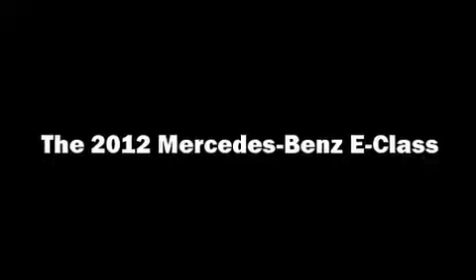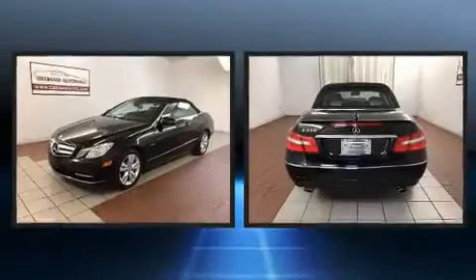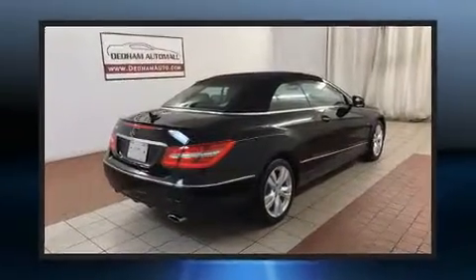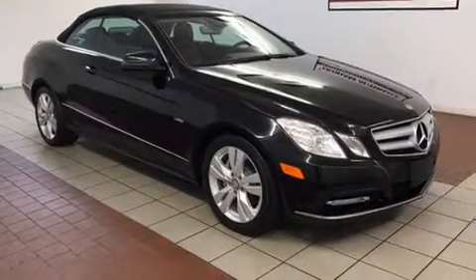Climb inside the 2012 Mercedes-Benz E-Class. This two-door, four-passenger convertible still has less than 35,000 miles. Under the hood, you'll find a six-cylinder engine with more than 300 horsepower, providing a spirited yet composed ride and drive.